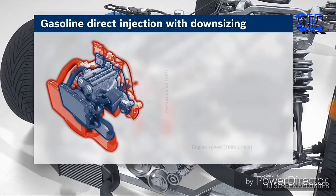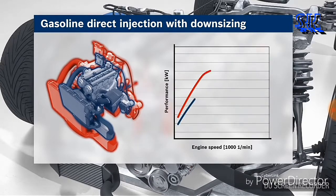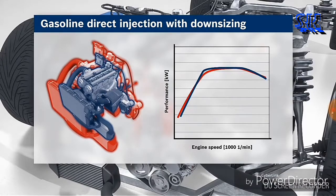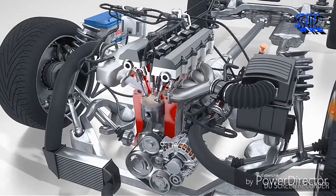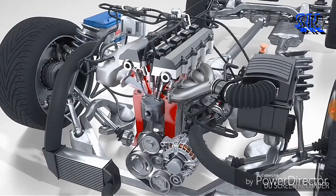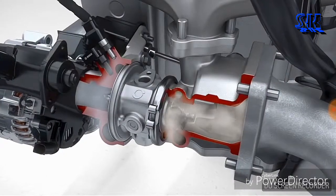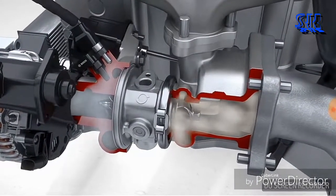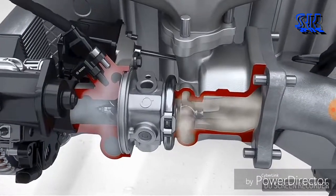The loss of engine performance resulting from reduced engine displacement is compensated by the turbocharging. Optimization of the individual operating points creates engines that deliver low fuel consumption and CO2 output with no loss of performance. However, turbochargers require a certain minimum engine speed to attain their charge air pressure; if the speed is too low, a turbo lag occurs.